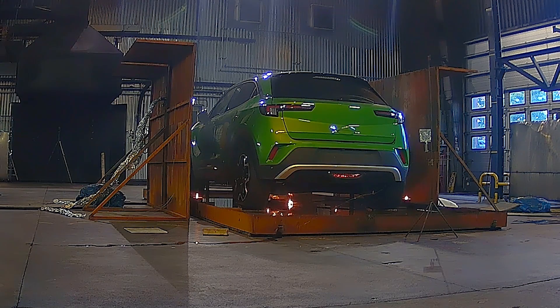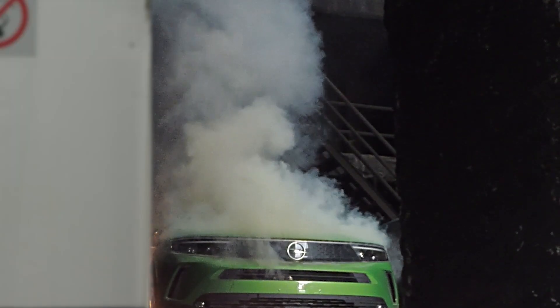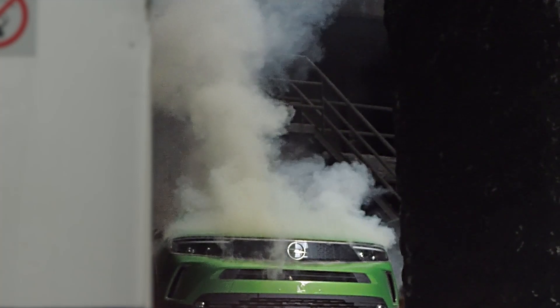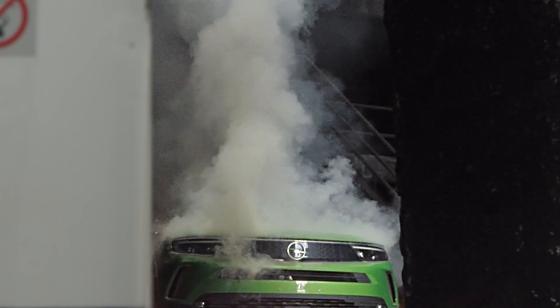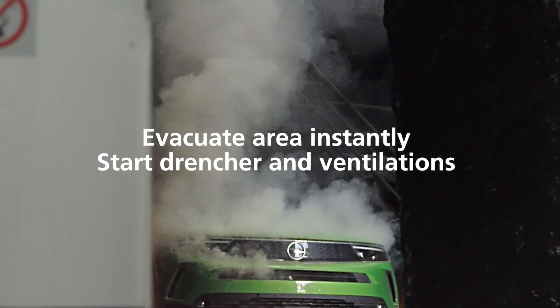In some cases, thermal runaway gases remain initially unignited. In such a case, start ventilation instantly and keep a safe distance. In extreme cases, when space and airflow is restricted, gases may accumulate to create a potentially explosive atmosphere. Should this be suspected, the area should be evacuated instantly, and drencher and ventilation activated.